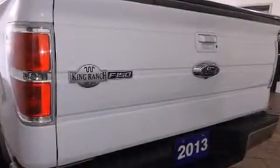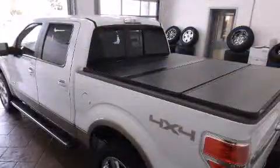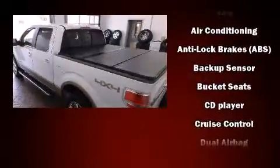It includes leather upholstery, variably intermittent wipers, adjustable headrests in all seating positions, a rear-step bumper, fully automatic headlights, remote keyless entry, and seat memory.